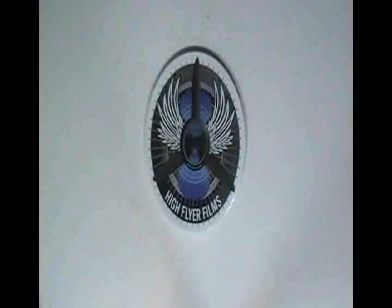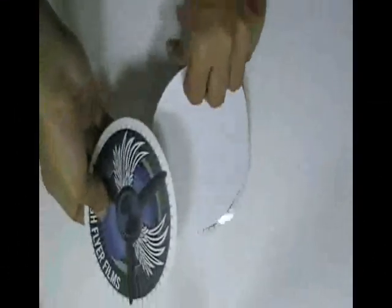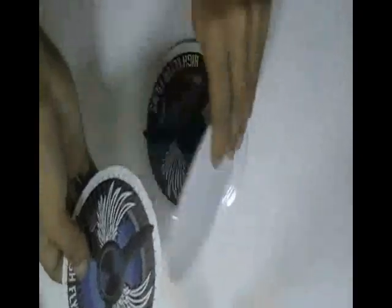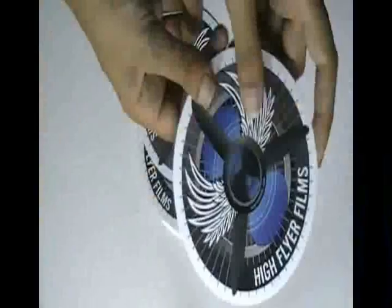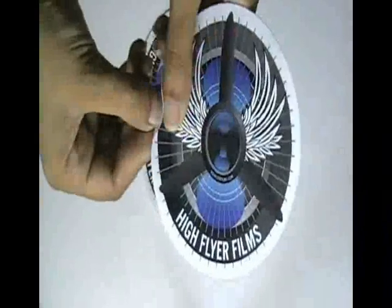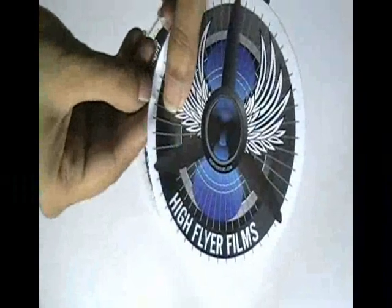This video is about wheel cover stickers. Here are some stickers which are printed in our screen printing house with the custom design of our client. The stickers are made with white vinyl sticker stock.